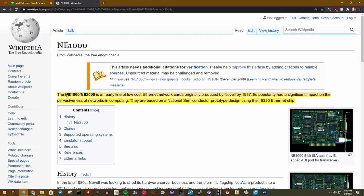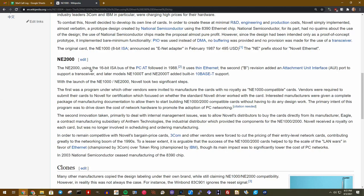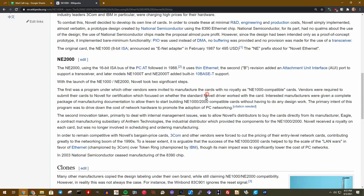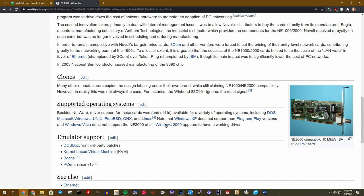A quick Google: the NE1000/2000 is an early line of low-cost Ethernet cards originally produced by Novell, and its popularity had a significant impact on the pervasiveness of networking. They are based on an early National Semiconductor prototype — I think I have an NE1000 card with the National Semiconductor 8390 chip. The NE2000 is a 16-bit version that followed in 1988. Companies were able to make compatible cards without royalties and just had to submit them to Novell for certification. Windows 2000 was the last version of Windows to fully support the NE2000, making these a good retro option for networking since there are DOS drivers that support these cards.